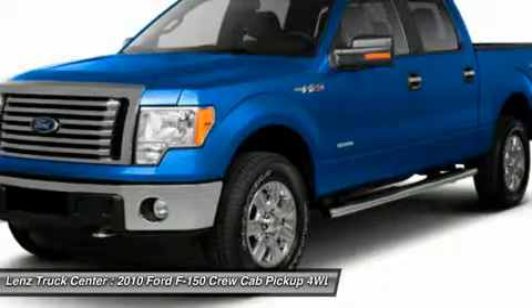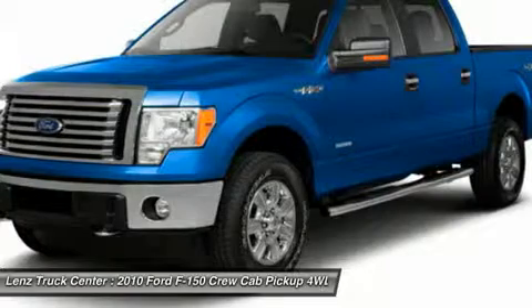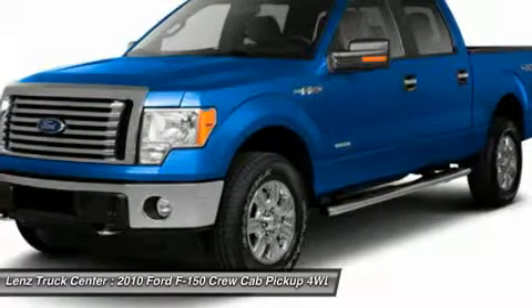Call now: 1-888 LENS TRUCK. View our complete inventory of around 500 vehicles at www.lensauto.com.